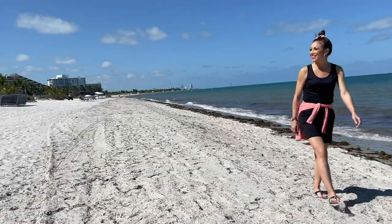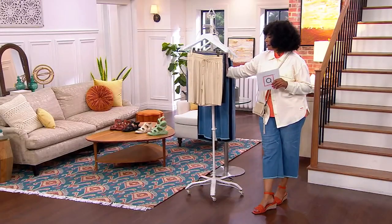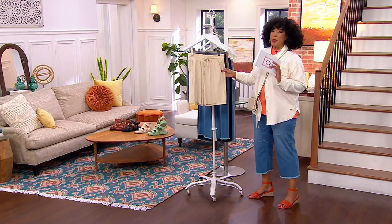These are the Z-Cool shorts with pockets. You can see Jamie, our guest, here in the studio. It's short season — we're ready. The sun is shining, the weather's warm. You want shorts, and you want Zuda shorts — these in particular. We're going to explain more about the reasons why.